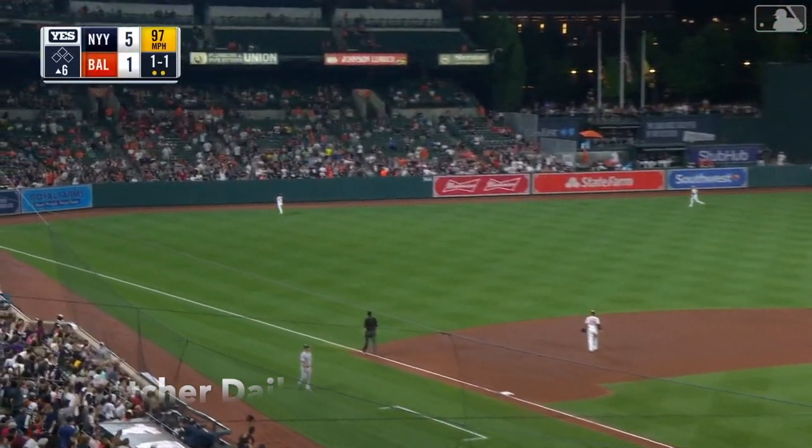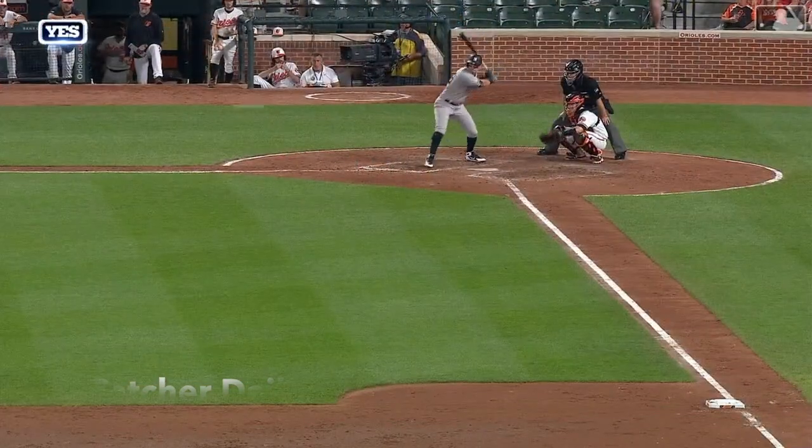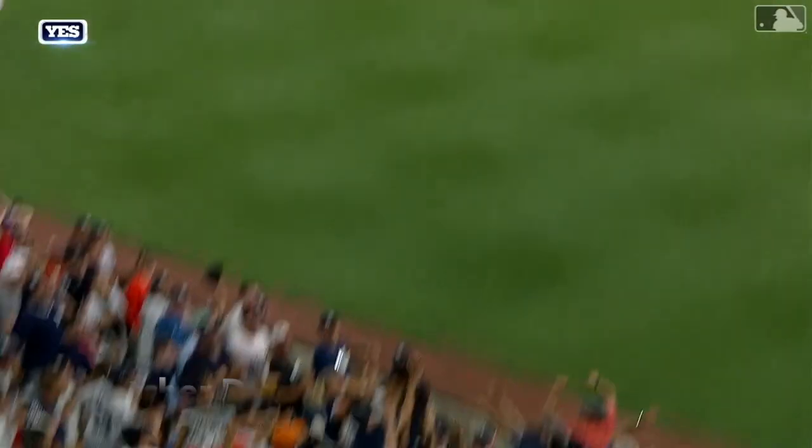Tachman powers that deep to left field. It has the height, it has the distance. And that's the record — the 30th home run the Yankees have hit at Camden Yards this season.